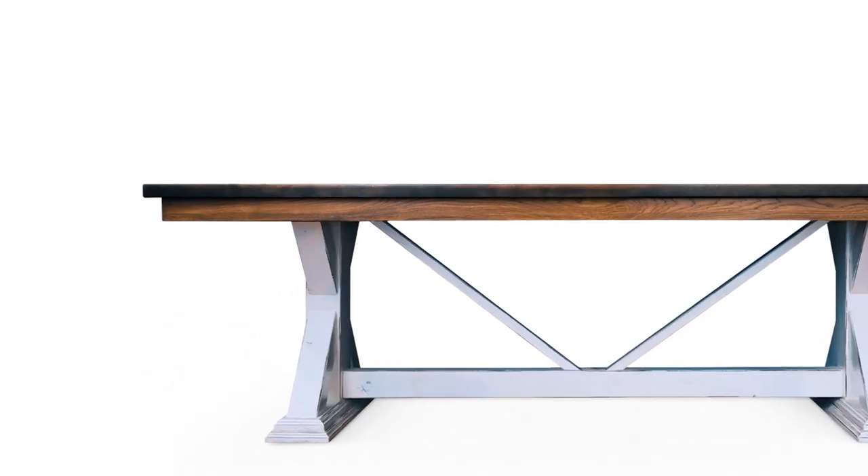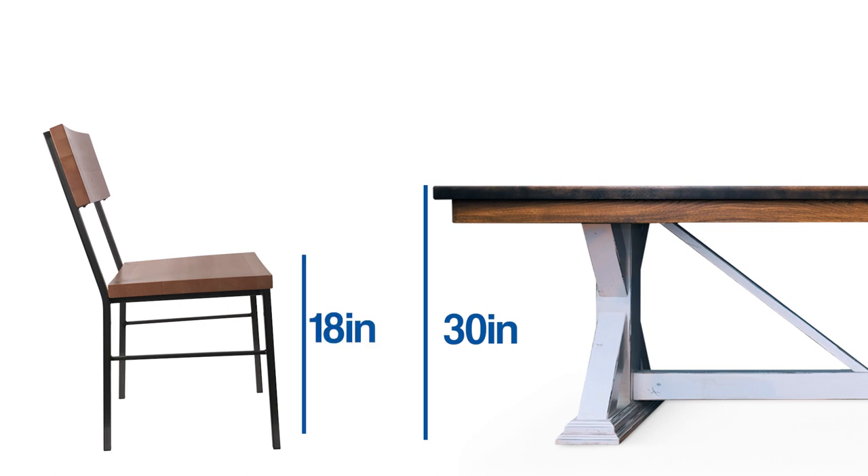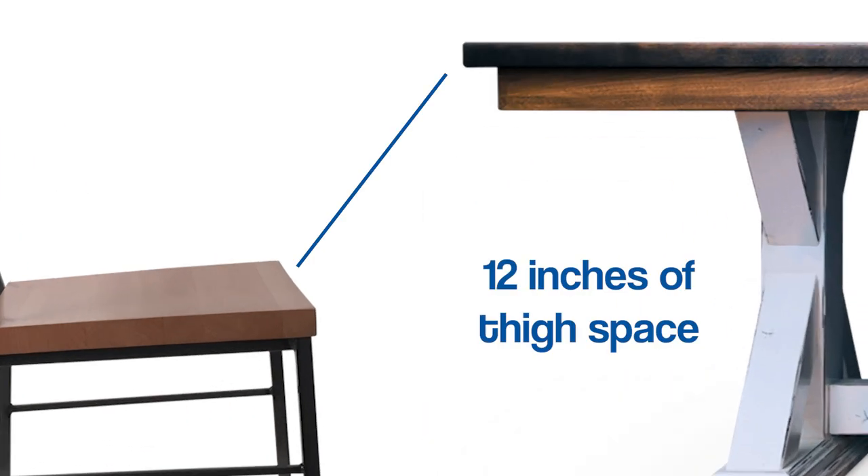The dining height we've been using for years, so everybody knows that's the regular dining height. The table is going to be 30 inches and your seat is going to be 18 inches — always 12 inches of thigh space.